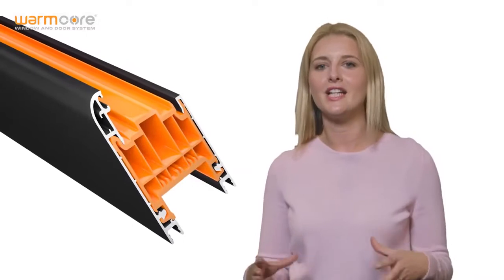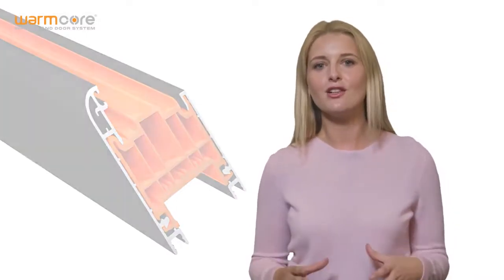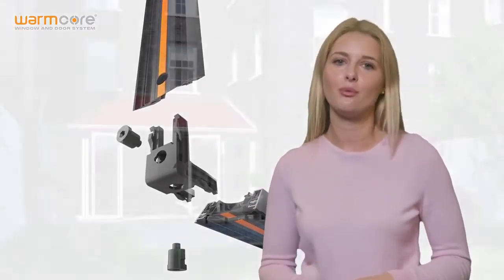Developed 18 months ago, Warmcore technology utilises a full-width thermal core and was first launched as a folding sliding door, followed by the recent release of a window system that includes a flush casement option. I'll review the scope of the range and look at why it's gained traction with specifiers across the UK.